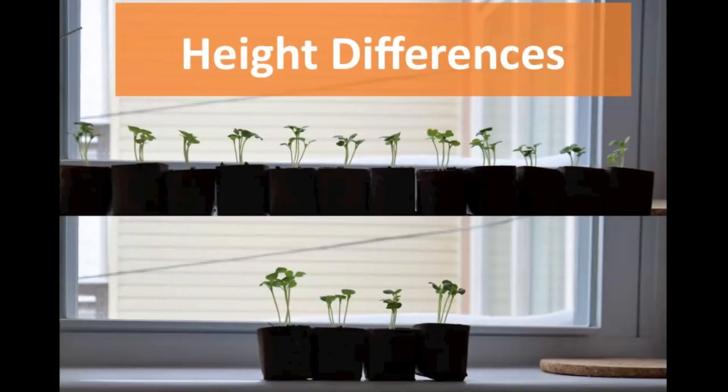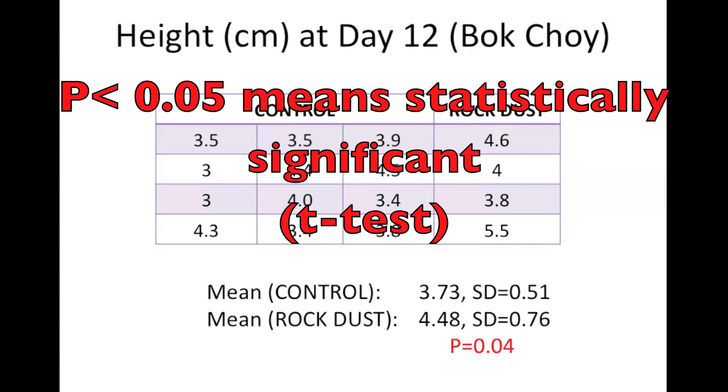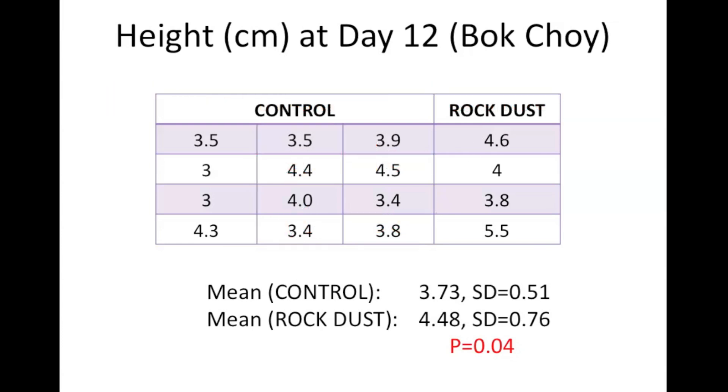Now let's take a look at the height differences in the seedlings. This is the data for the height of the bok choy at day 12. The mean height in the control group was 3.73 centimeters and the mean in the rock dust group was 4.48 centimeters, and the difference was statistically significant at a p-value of 0.04. So you were right in your observation — the rock dust group was a little bit taller at day 12 compared to the control group.